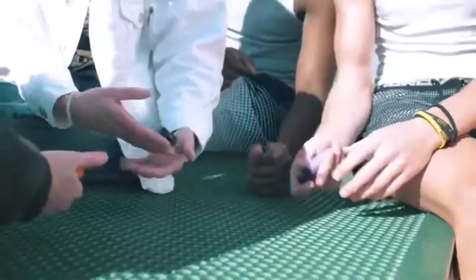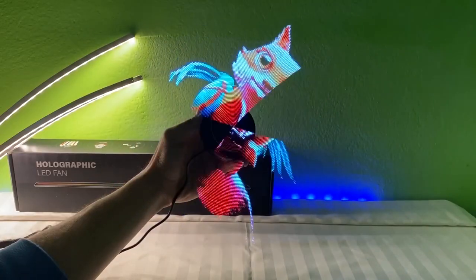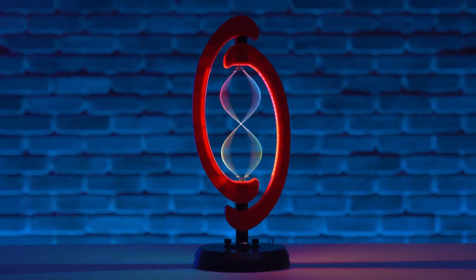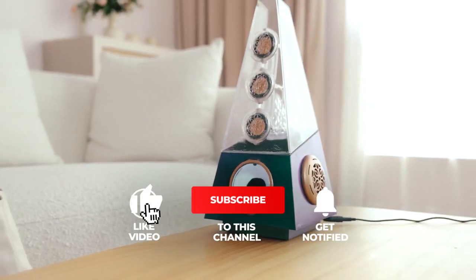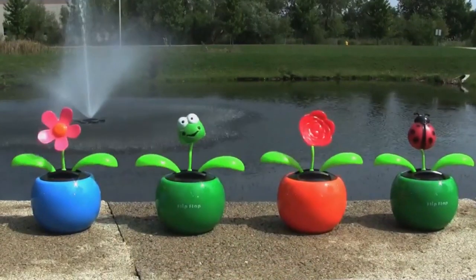Thanks for tuning in and exploring the world of kinetic gadgets with us. Which one of these gadgets caught your eye? Let us know in the comments below, and if you haven't already, be sure to hit that subscribe button and give us a thumbs up so you never miss out on our latest gadget discoveries. Until next time!